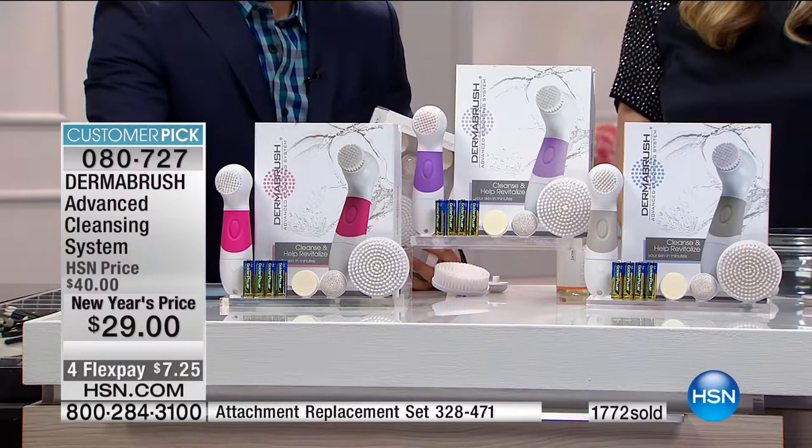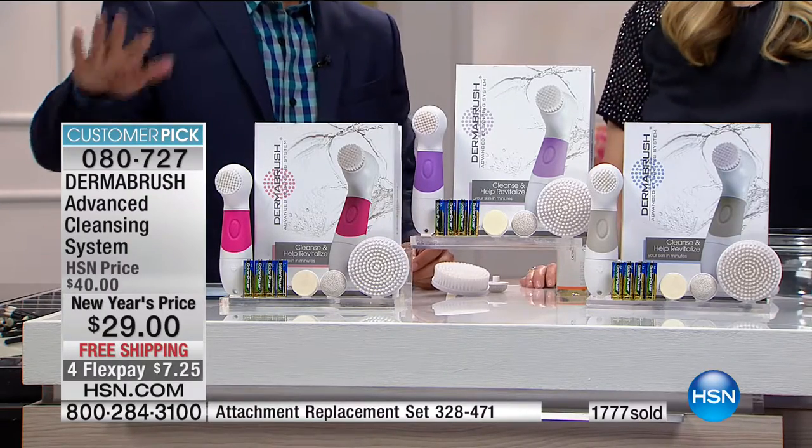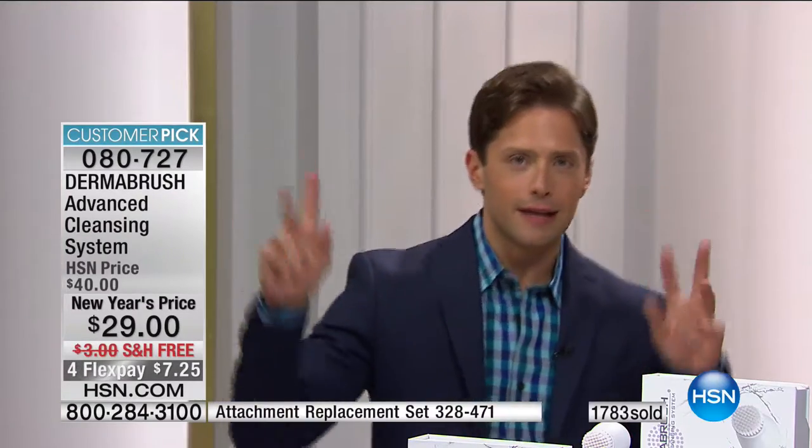Maybe if you've got one of those more complicated, expensive ones, get this as a backup. I promise you when you start using it, it'll be a lot more than a backup. To get the full body cleansing system for seven dollars and twenty-five cents on your credit card, and have one in your bathroom and one in your travel kit — there's no better time, no better cost.